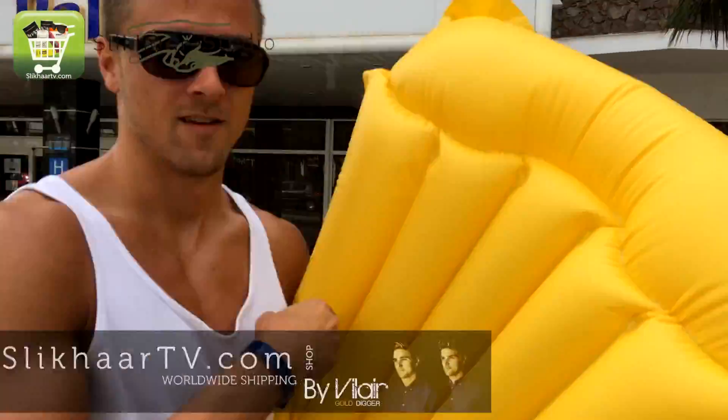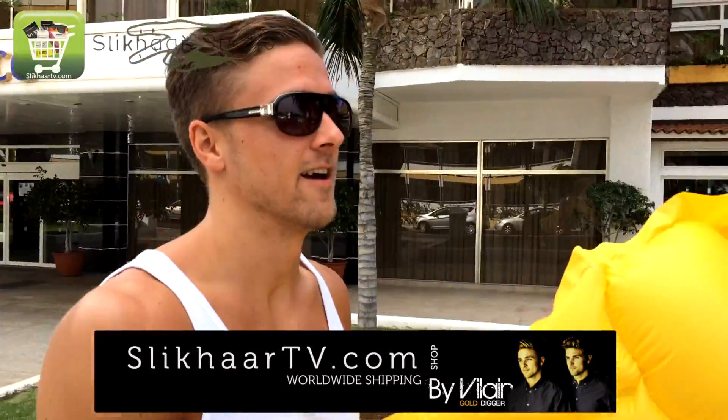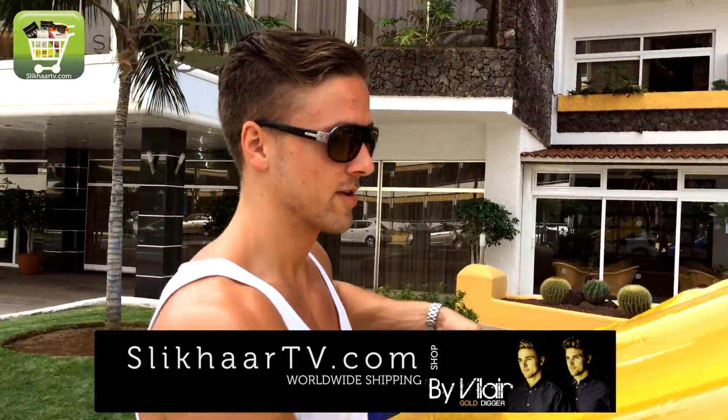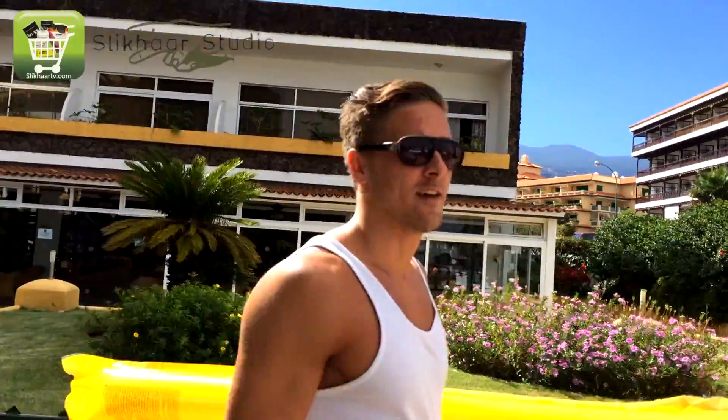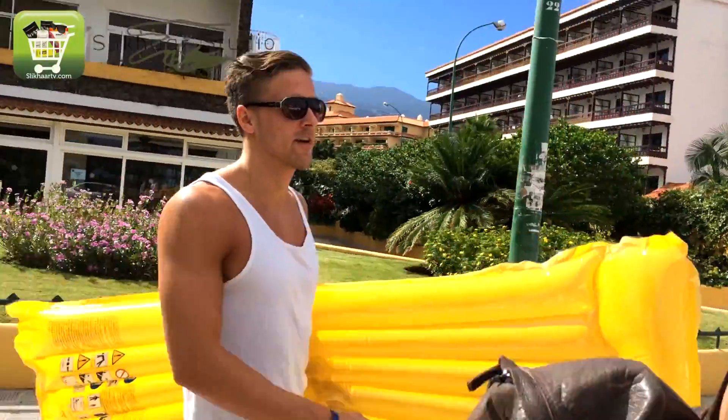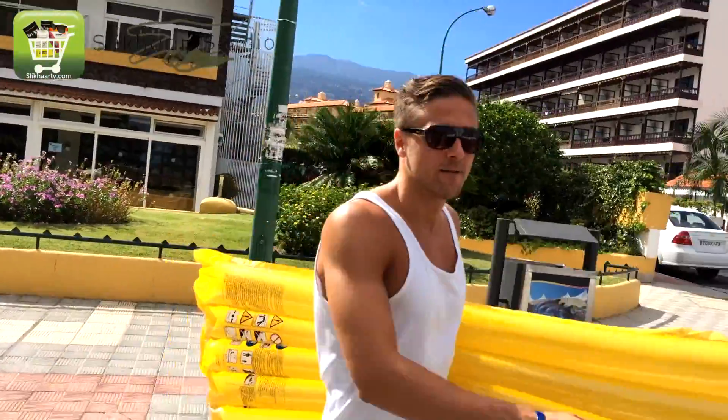Who is behind the camera? It's me, Rasmus, and I have a floating mattress for the beach.